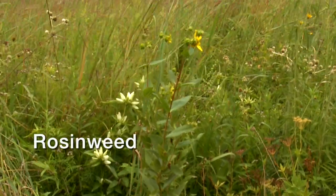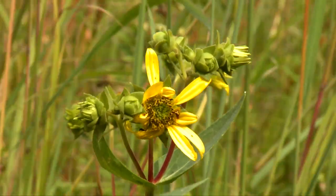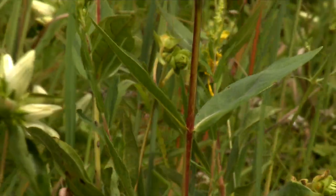Rosinweed grows two to four feet with clusters of sunflower-like flowers. Leaves are ovate, stalkless, opposite, and rough like sandpaper.